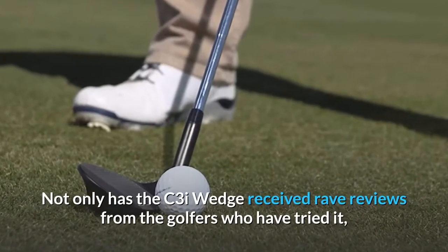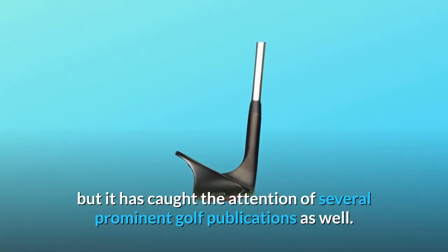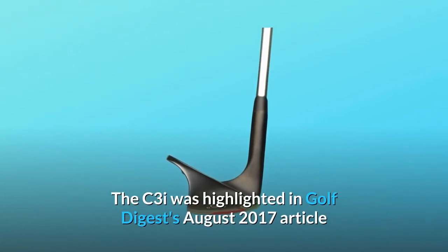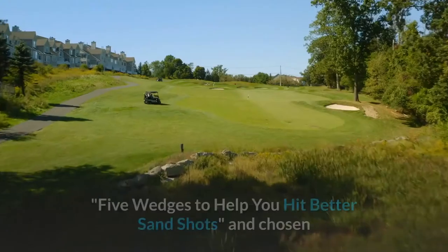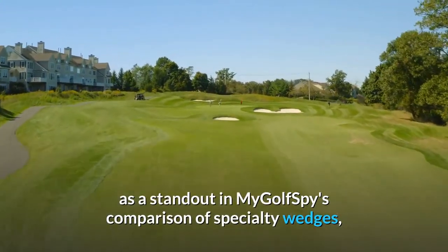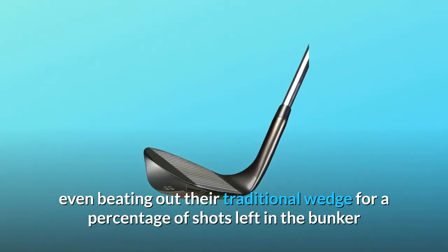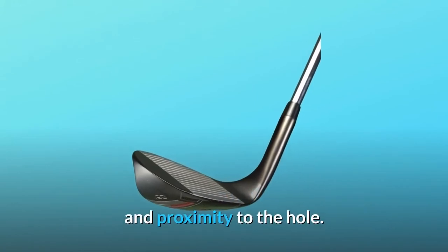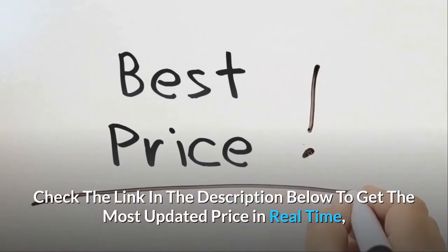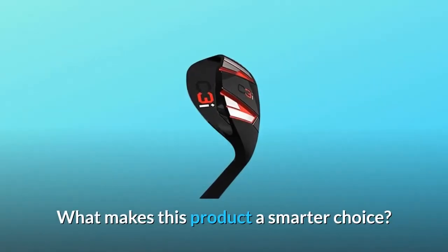Not only has the C3I wedge received rave reviews from the golfers who have tried it, but it has caught the attention of several prominent golf publications as well. The C3I was highlighted in Golf Digest's August 2017 article, '5 Wedges to Help You Hit Better Sand Shots,' and chosen as a standout in MyGolfSpy's comparison of specialty wedges, even beating out their traditional wedge for percentage of shots left in the bunker and proximity to the hole. Check the link in the description below to get the most updated price in real time — you never know when these things might go on sale.